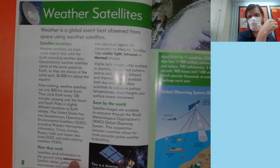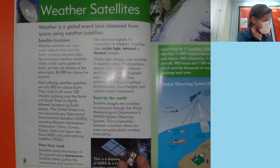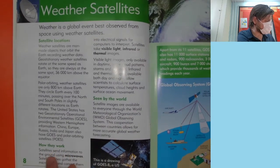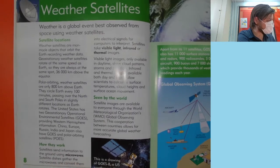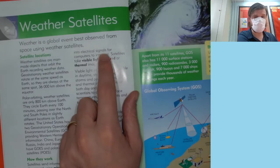So they have satellites in different places around the Earth so that they can find different pieces of information about the weather. Satellites send information to the ground using microwaves. Satellite dishes gather the microwaves and convert them into electrical signals for computers to interpret.